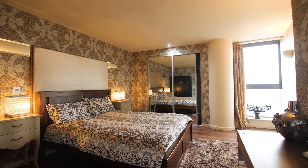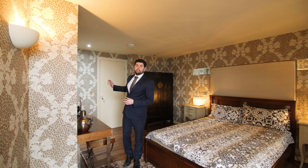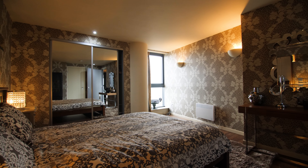Finally, the apartment boasts this third spacious double bedroom, again with fitted wardrobes and access to the main apartment bathroom, which is also entered via the hallway.